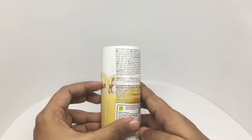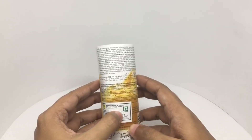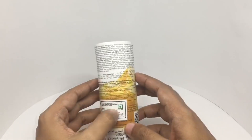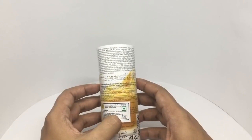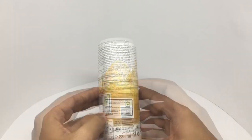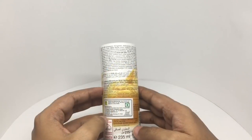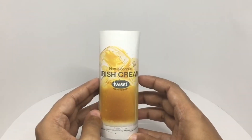Further ingredients include invert sugar syrup, soluble coffee, colorants, stabilizers, cocoa powder, acidifier and lactic acid — quite a few ingredients. This is made in Austria and costs around 195 rupees or around four dollars. So let's taste it.